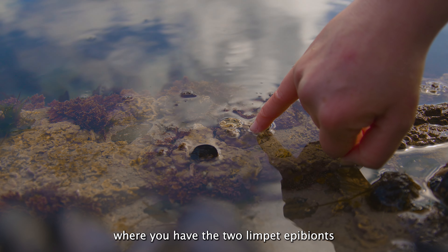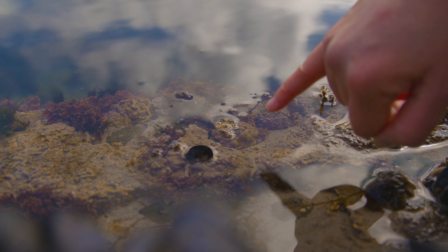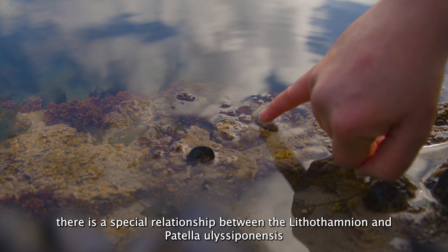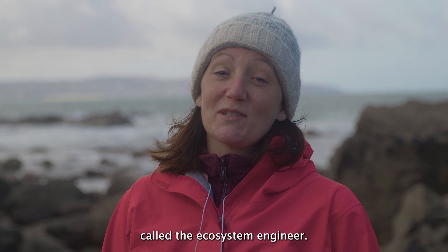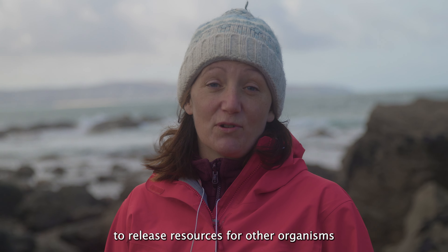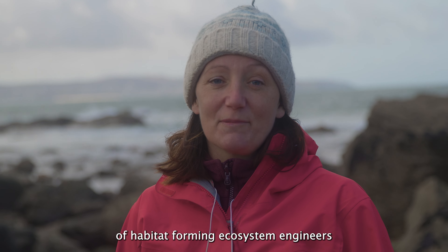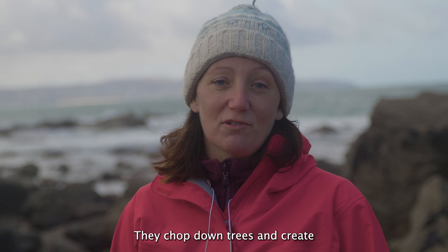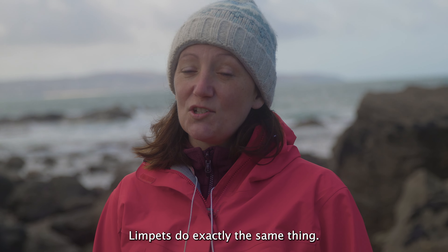Where you have the limpet living here, look what it's living on — it's living on the pink lithothamnion. This is in line with our theory that there is a special relationship between the lithothamnion and Patella aspera. In biology we have a concept called the ecosystem engineer: these are organisms that modify the environment to release resources for other organisms, or they themselves create habitat. Trees would be examples of habitat-forming ecosystem engineers, and the classic example of habitat-modifying would be a beaver — they chop down trees and create dams, releasing resources for other organisms. On rocky shores, limpets do exactly the same thing.